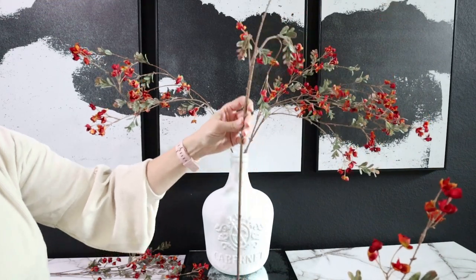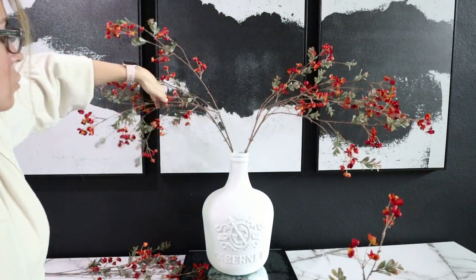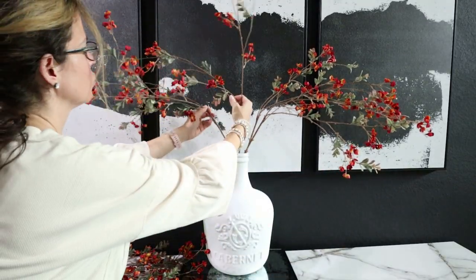I always do more of a neutral fall palette, but when I saw these stems I just really loved them and thought they'd be great in our entryway. You may also notice that the artwork is new over the entryway table and I'm loving it.